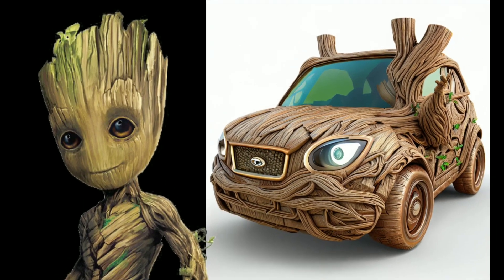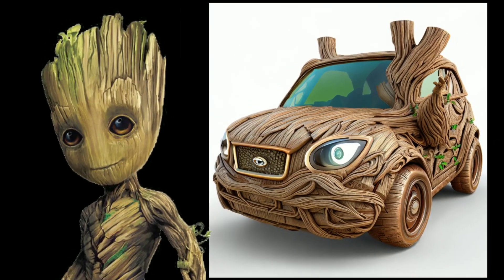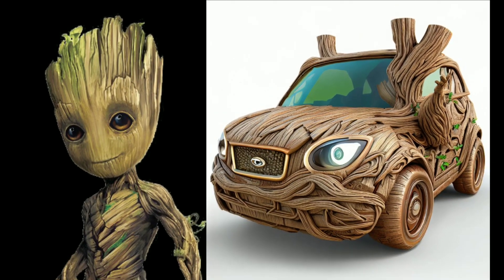Groot fans, rejoice. The Groot themed car is a heartwarming tribute to the gentle, sentient tree being from Guardians of the Galaxy.